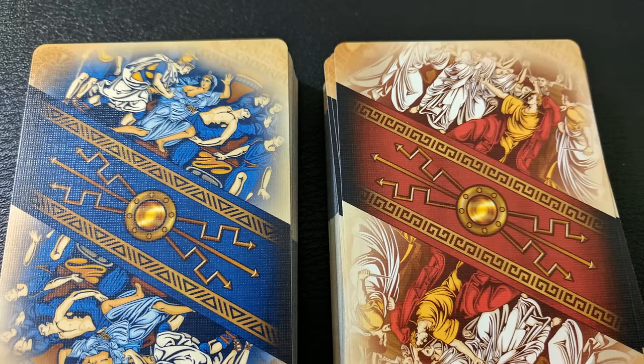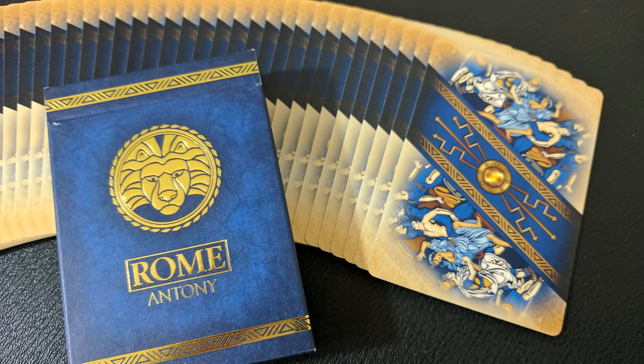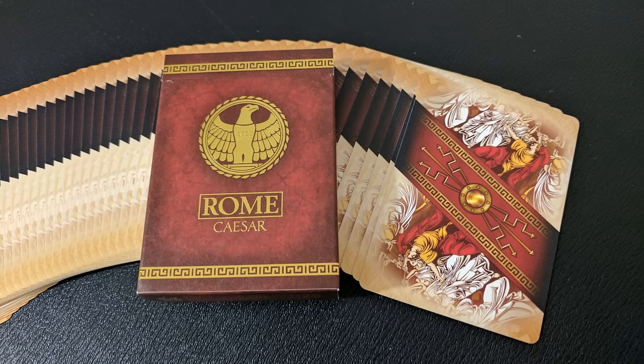The nice thing about this pair of decks is that you're not getting the same back design in different colors — they are actually different pieces of artwork. On the Caesar playing cards you have the depiction of the death of Julius Caesar, and on the Mark Anthony cards you have Cleopatra captured by Roman soldiers after the death of Mark Anthony.